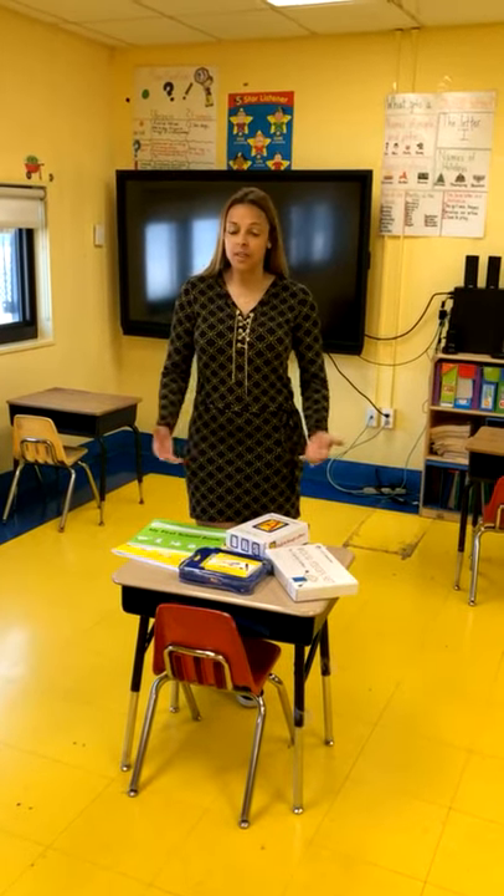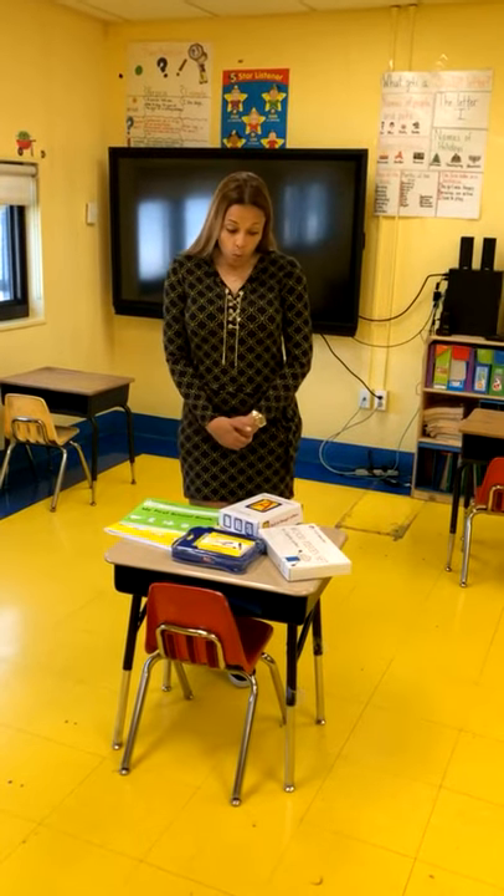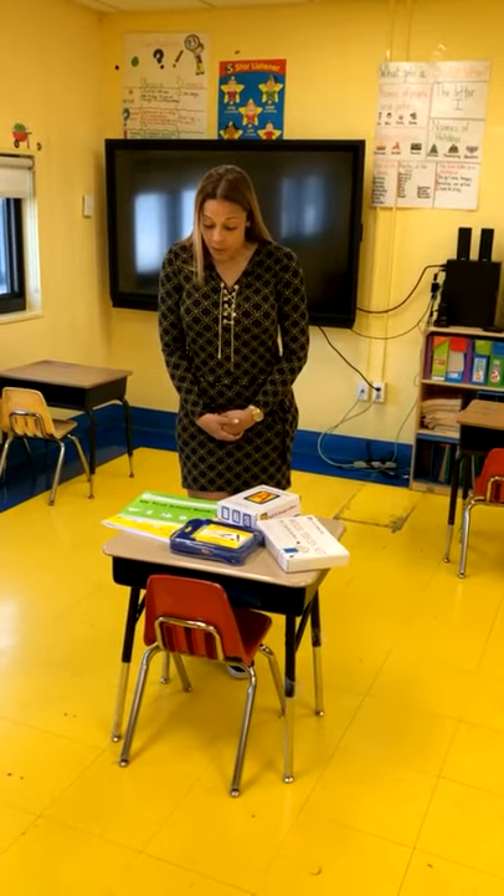Hi and welcome to class 102. Class 102 is an 8-1-2 classroom which includes eight students, one special education teacher, and two assistant teachers. Like my colleague Ms. Margaret had explained, we use a variety of curriculums at Brooklyn Bluefeather. One of them is Learning Without Tears. This curriculum is used not only in the classroom to teach children fine motor skills but also by our occupational therapists.